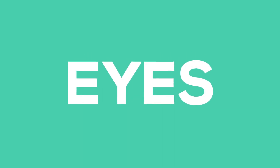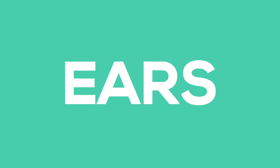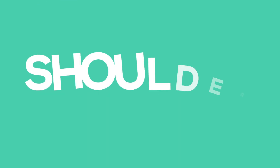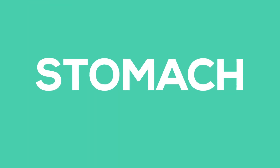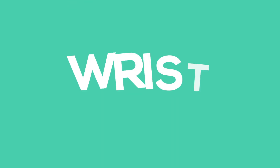Hair, head, eyes, nose, ears, mouth, neck, shoulder, chest, stomach, hands, arms, wrist, legs, elbow, and feet.